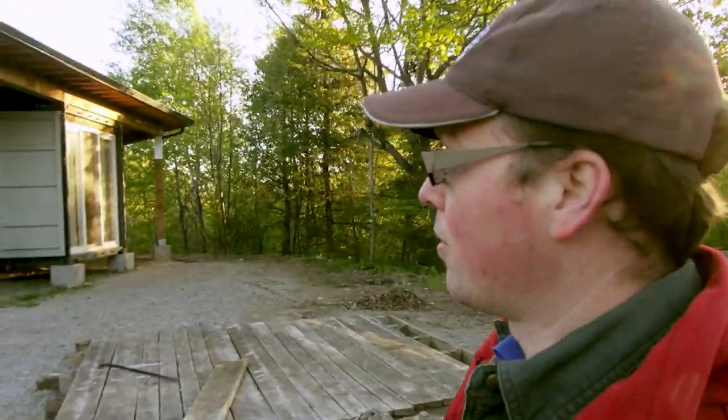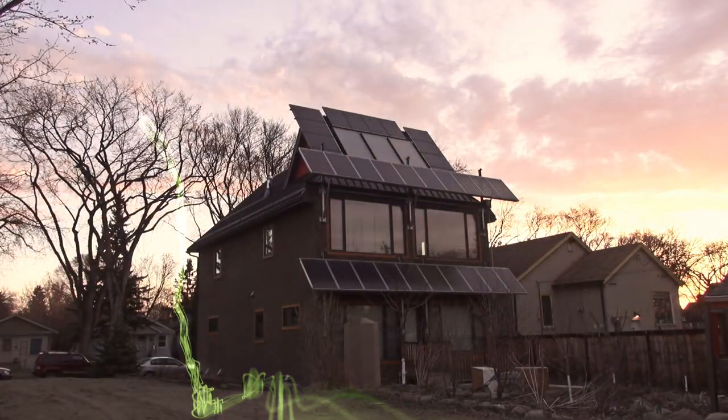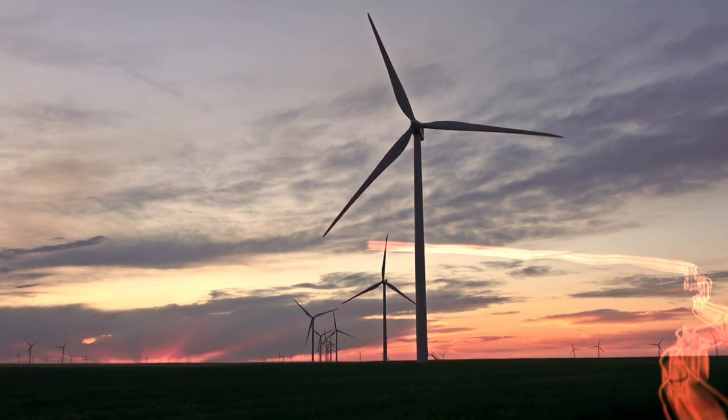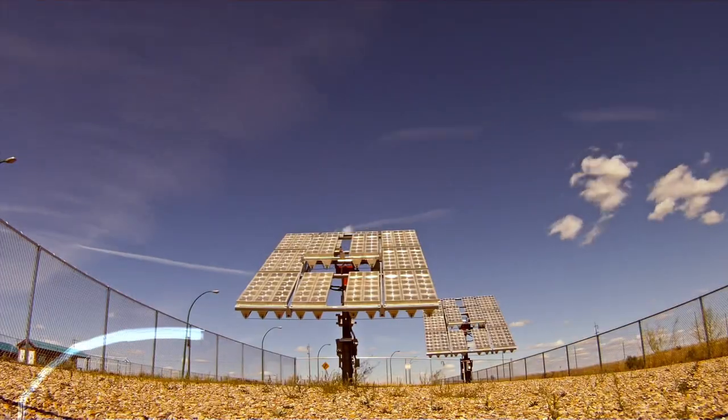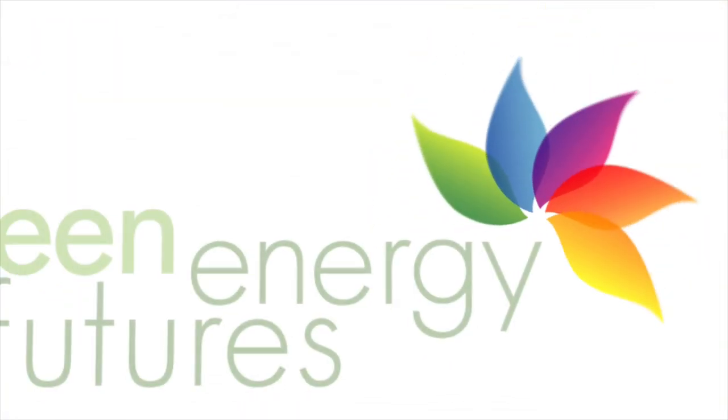What have we got here, Jason? We've got a shipping container cabin — that's what we have here. Welcome to Green Energy Futures, your guide to the green energy revolution that's already underway. David Dodge here for Green Energy Futures. This week we head to Bob Cajun in Cottage Country, Ontario to check out a very cool solar powered off-grid sea container cabin.